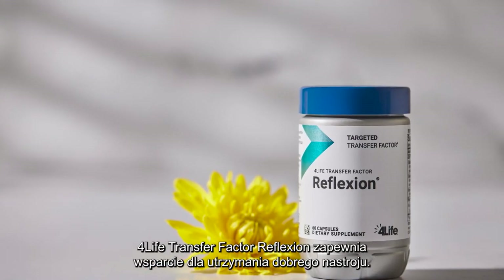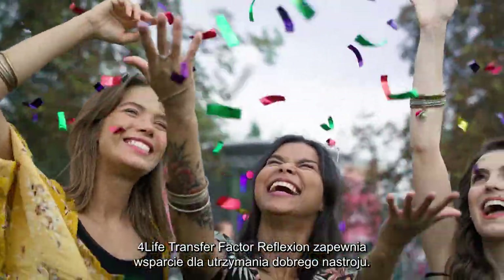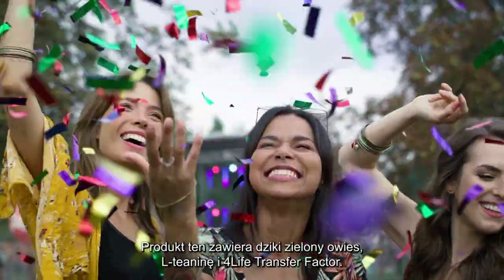4Life Transfer Factor Reflection offers support for you to stay in a good mood. This product contains wild green oat, L-theanine, and 4Life Transfer Factor. Take two capsules daily.